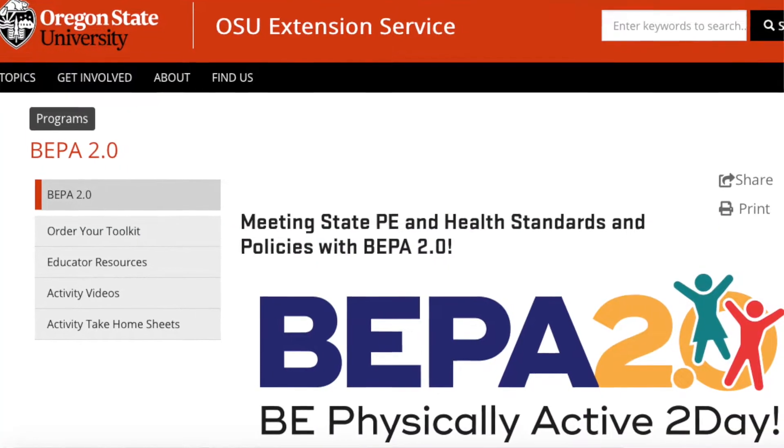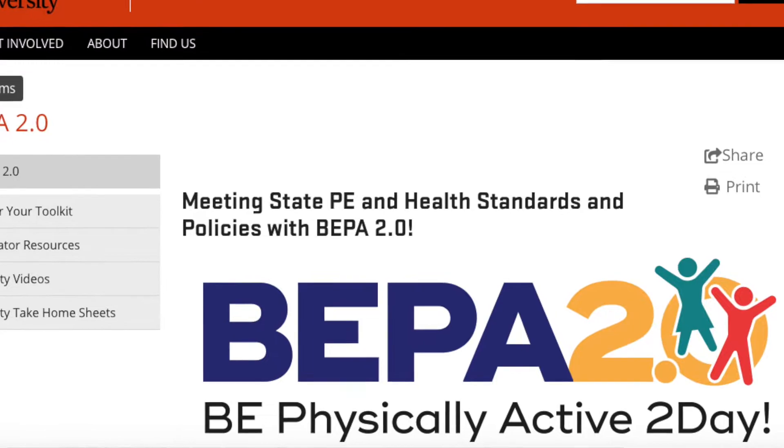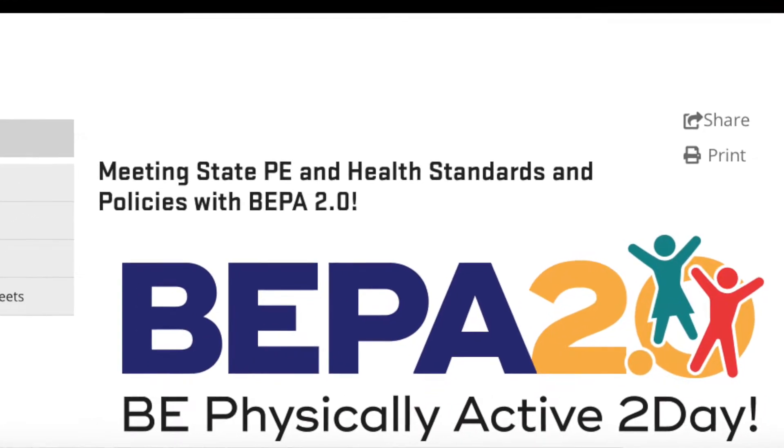Kathy Gunter on OSU's campus developed this tool as a way to meet the needs of classroom physical activity that we were seeing, and as a SNAP-Ed program we've adopted the kit as curricula that we can use in the classrooms.